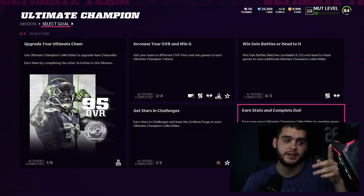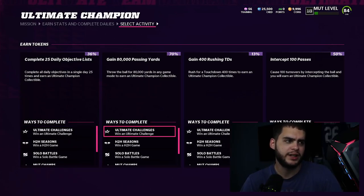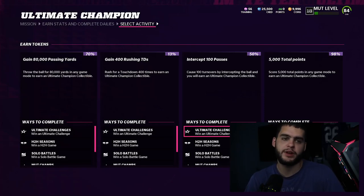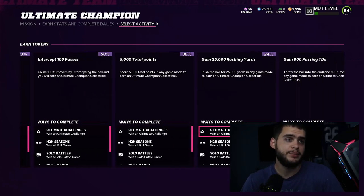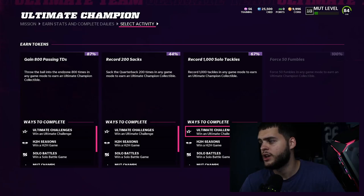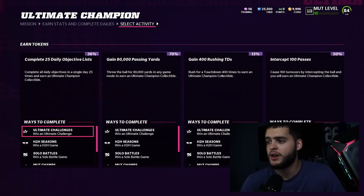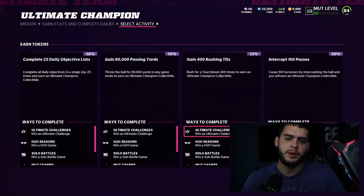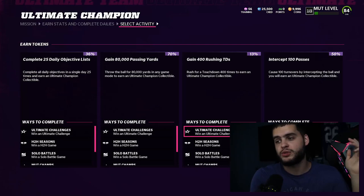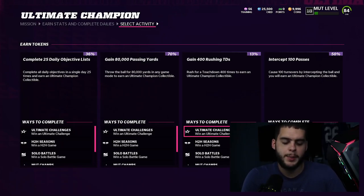I've been working hard toward Ed Reed too — I'm almost done with a lot of stuff. I'm 70% through the objectives and could finish them in a day or less if I really went at it. Rushing touchdowns is what I'm furthest behind on; interceptions I'm at 50 out of 100, passing touchdowns at 87, 5,000 points at 98%, sacks at 200 I'll get through full game solos, and tackles at 67,000 out of 100,000. If you average it all out I'm above 50% on everything.